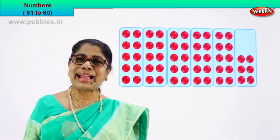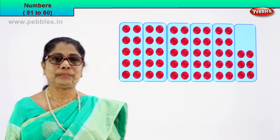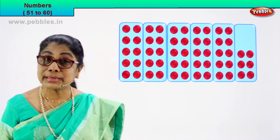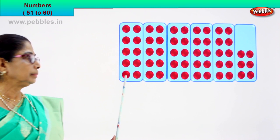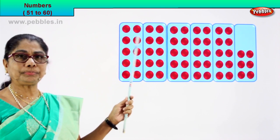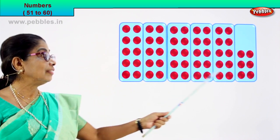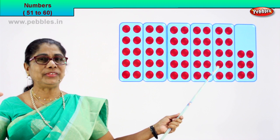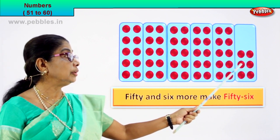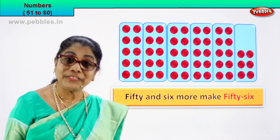Yes. Look at the numeral. Count. One, two, three, four, five. In each of those five boxes, how many red circles are there? Ten. Count for yourself: one, two, three, four, five, six, seven, eight, nine, ten. One ten, two tens, three tens, four tens, five tens. What is five tens? Fifty. And how many ones are there? One, two, three, four, five, six. Fifty plus six: fifty-six.